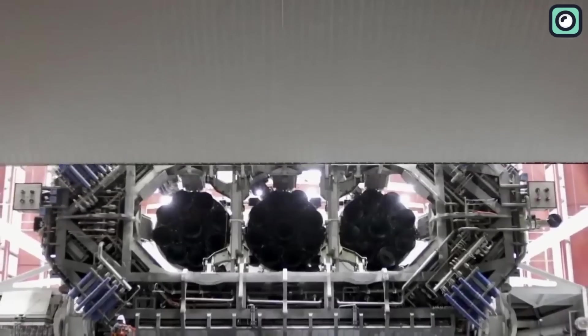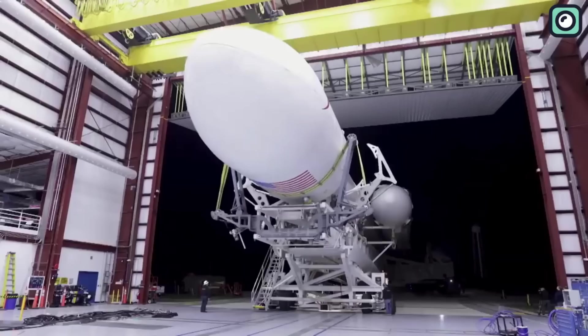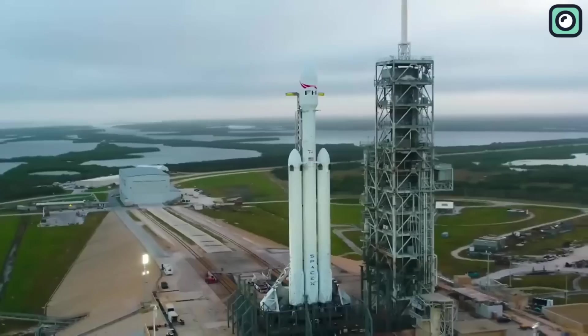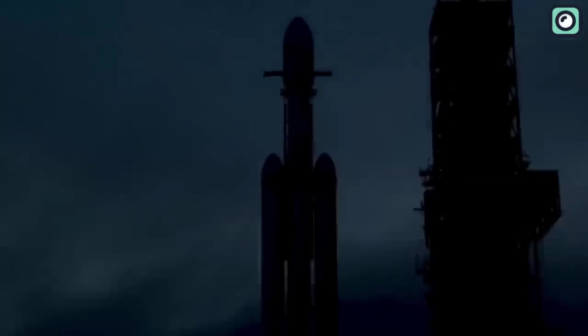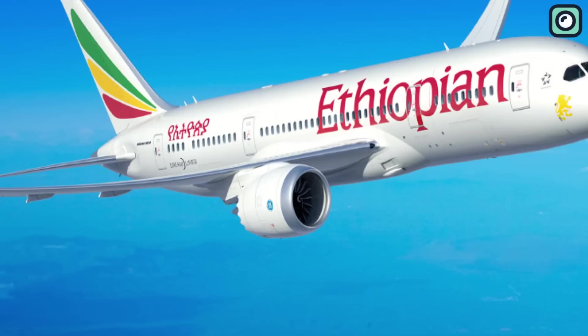Essentially, this rocket is a supersized version of the company's Falcon 9 launch vehicle, designed featuring three combined Falcon 9 first stage boosters. Towering at a height of over 70 meters, it's as tall as a 24-story building. The payload it can carry to low Earth orbit is equally impressive, accommodating a staggering 63,800 kilograms — the equivalent of a fully loaded 737 jetliner.